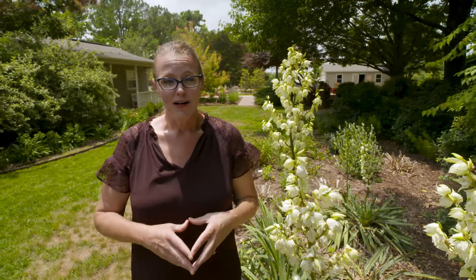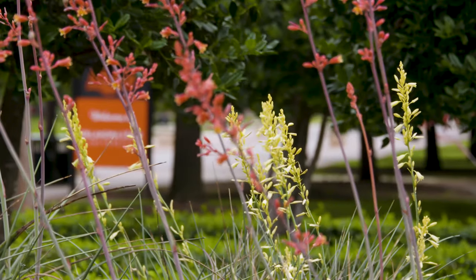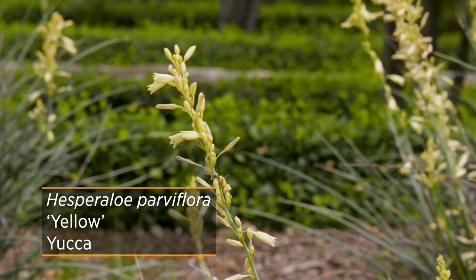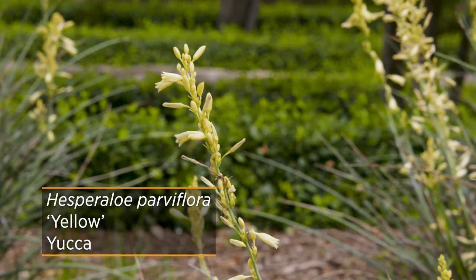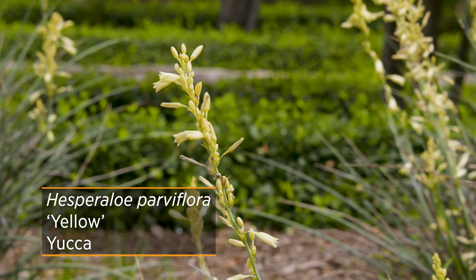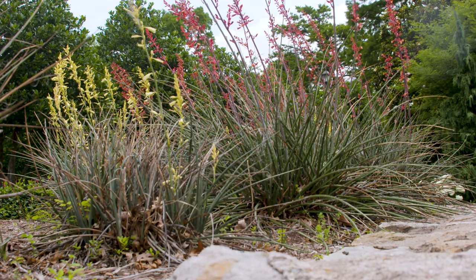There is another cultivar to add variety to your garden — while red yucca isn't a true yucca, it's also not always red. There is actually a yellow red yucca cultivar. It is still Hesperaloe parviflora — the same genus and species — just a different color.